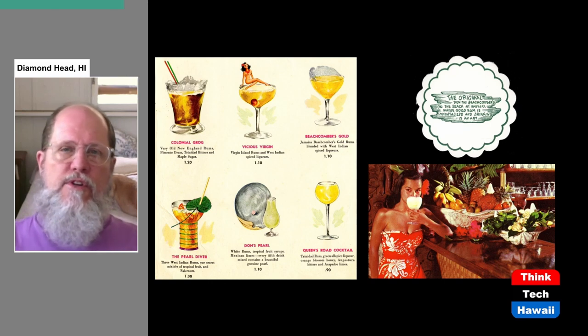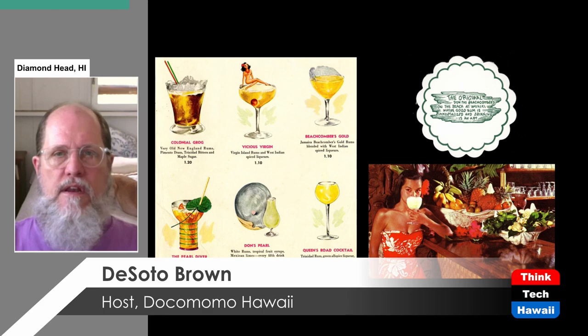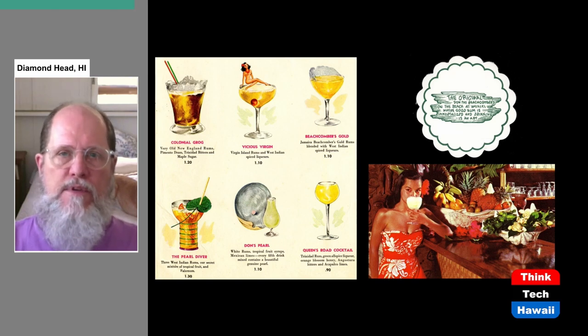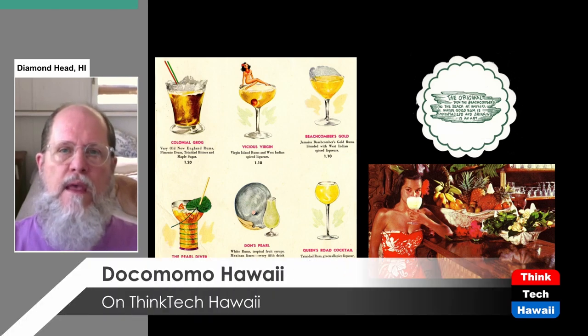Don the Beachcomber and Trader Vic were the men who invented the exotic cocktail. There had been cocktails — mixed alcoholic drinks — before this, and they really became popular starting in the early 1900s. In the United States there was a big break: Prohibition, the prohibition of alcohol being created, served, and sold, which lasted from 1920 all the way up to 1934. But once that prohibition ended, everybody jumped back into alcohol consumption with great excitement.